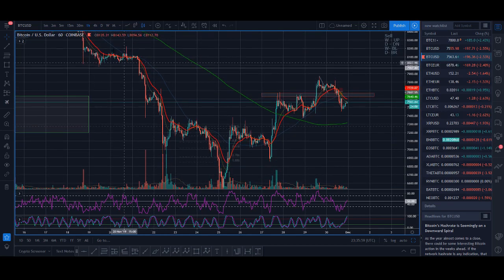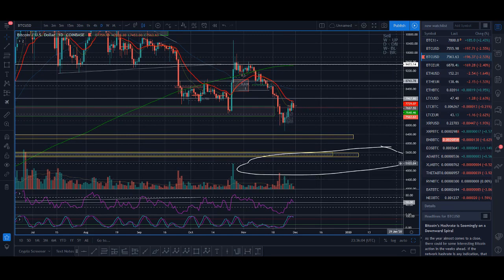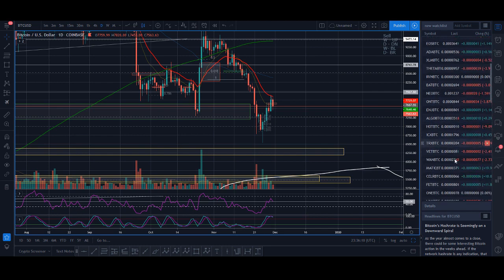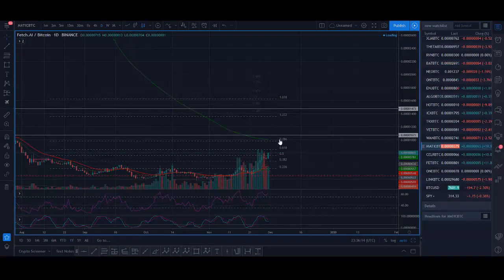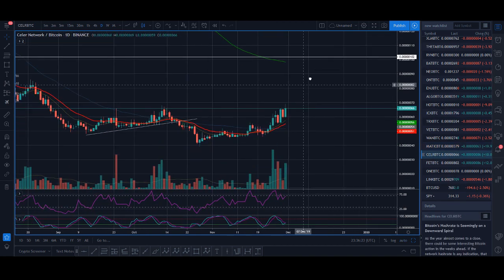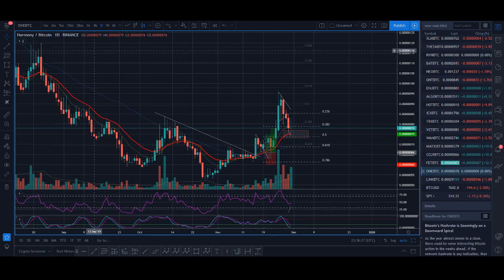Once you've done that, you need to go on to the daily time frame or a higher time frame and find coins that are in an uptrend or are breaking out of a pattern. Some of the coins breaking out at the moment are MATIC — massively breaking out and in an uptrend. CELR is also in an uptrend and looking to break out. ONE is another coin I've been trading and sharing live signals on.